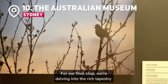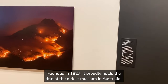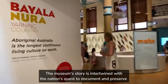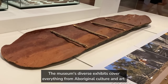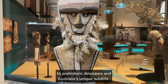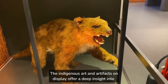For our final stop, we're delving into the rich tapestry of Australia's natural and cultural history at the Australian Museum. Founded in 1827, it proudly holds the title of the oldest museum in Australia. The museum's story is intertwined with the nation's quest to document and preserve its unique flora, fauna, and indigenous cultures. The museum's diverse exhibits cover everything from Aboriginal culture and art to prehistoric dinosaurs and Australia's unique wildlife. It's a place where science, history, and art converge to tell the captivating story of this vast continent. The indigenous art and artifacts on display offer a deep insight into the cultures that have thrived in Australia for thousands of years.